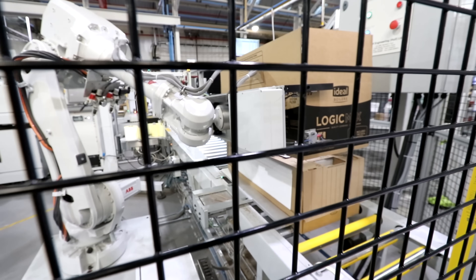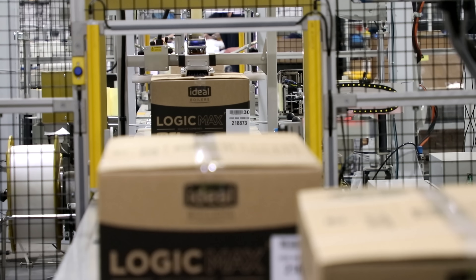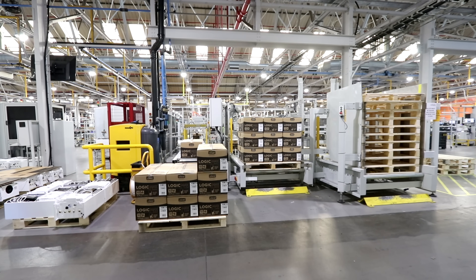I watched the boilers get packaged up and come down the conveyor belt, said goodbye to the team at Ideal Boilers, and then headed across the Humber to actually watch the boiler be installed.